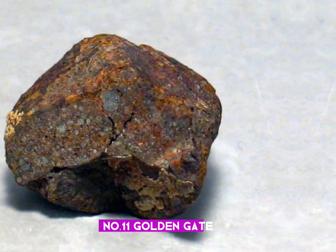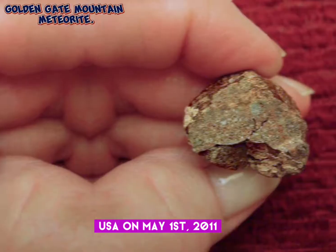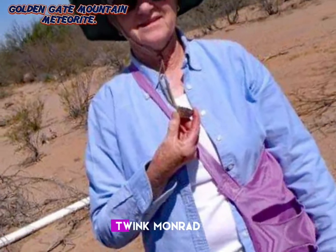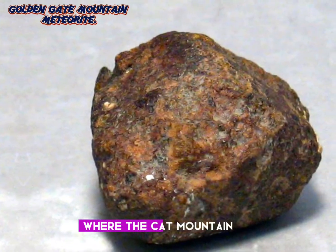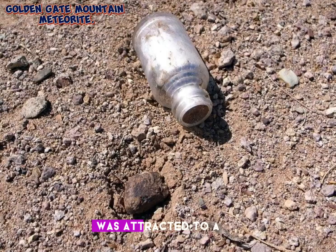Number 11: Golden Gate Mountain meteorite. The Golden Gate Mountain meteorite was found in Arizona, USA on May 1, 2011. Classification: ordinary chondrite H4. Ingrid Twink Monrad found the meteorite on May 1, 2011, while she was meteorite hunting in the area where the Cat Mountain meteorite was found. The stone was found on top of the sand in a little dry streambed and was attracted to a magnet.